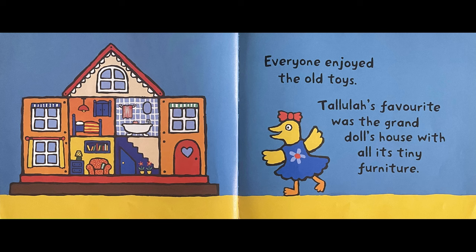Everyone enjoyed the old toys. Tallulah's favourite was the grand doll's house with all its tiny furniture.